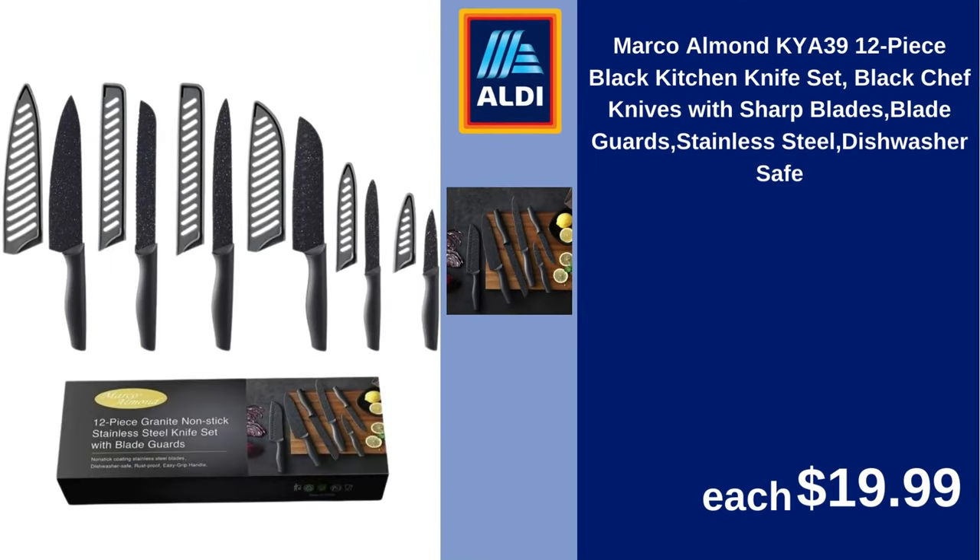Marco Almond KYA3912 Peace Black Kitchen Knife Set, black chef knives with sharp blades, blade guards, stainless steel, dishwasher safe. $19.99.